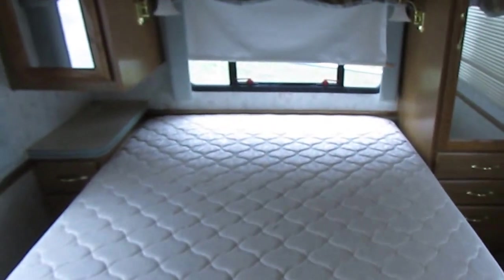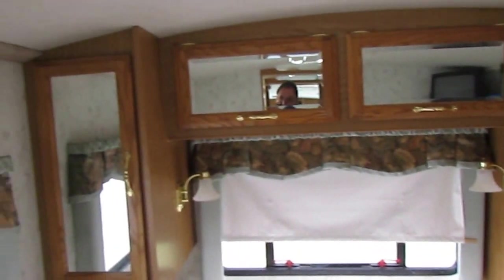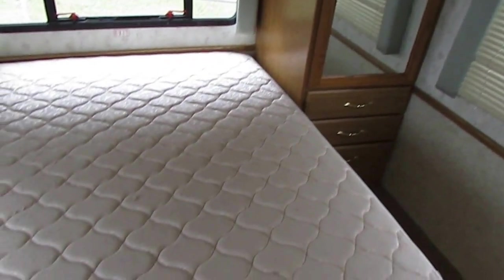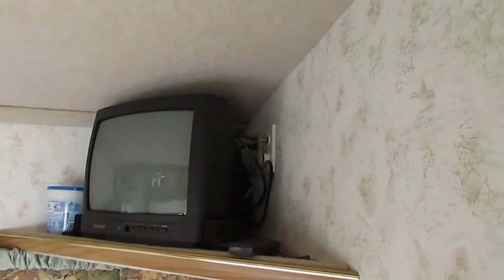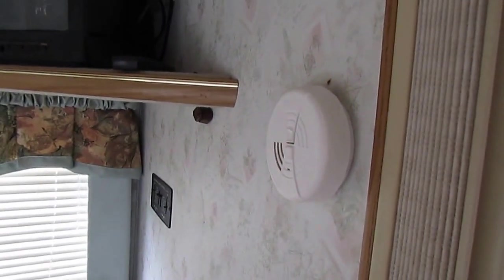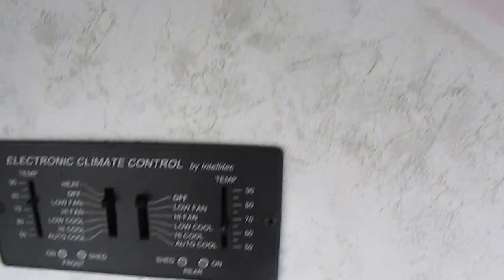Here in the back, you've got a queen island bed. Look at all the space and storage — this is only a 32-footer. You've got all this hanging space, storage underneath the bed, and a little 13-inch TV. It's got two ducted roof air conditioners. Most RVs this size just have one, but they upgraded and got two, and it's got the Power Shed system.